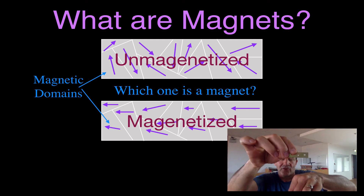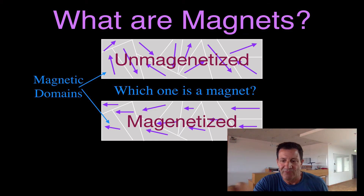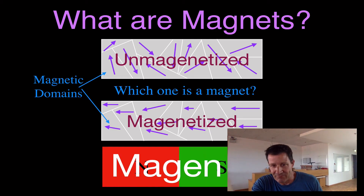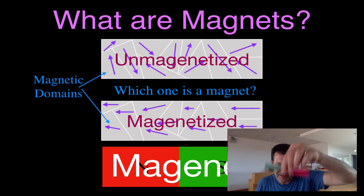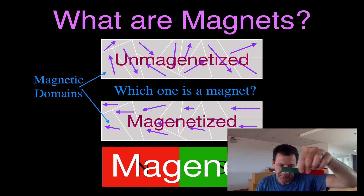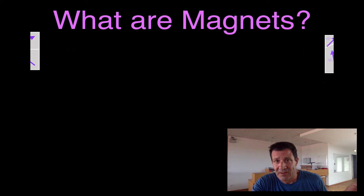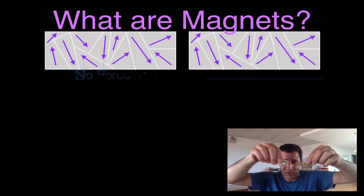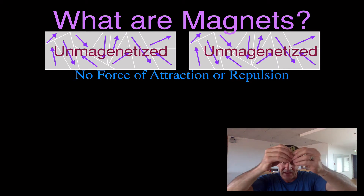That's really the only difference between an unmagnetized piece of metal — random magnetic domains — and a magnetized piece of metal where all the magnetic domains are pointing in the same direction. We call that a magnet. So why don't those two plain pieces of metal stick together? Because they're not magnetized — there's no force of attraction because their magnetic domains are randomly oriented.